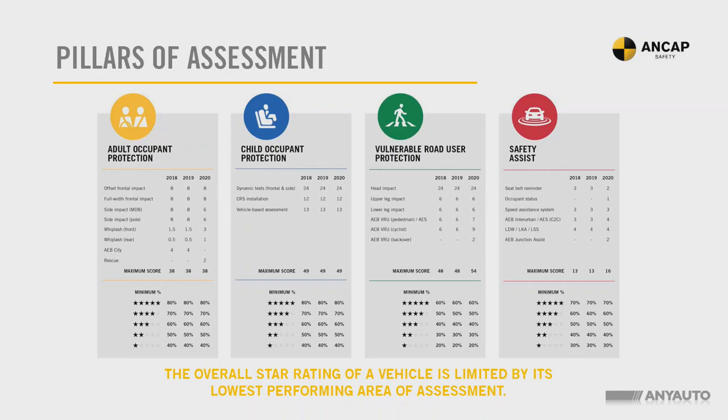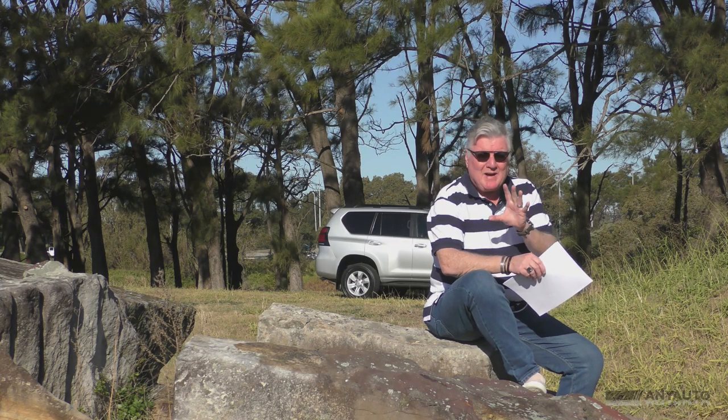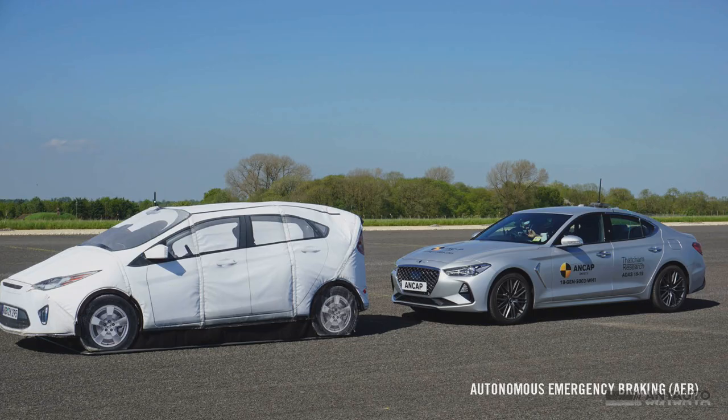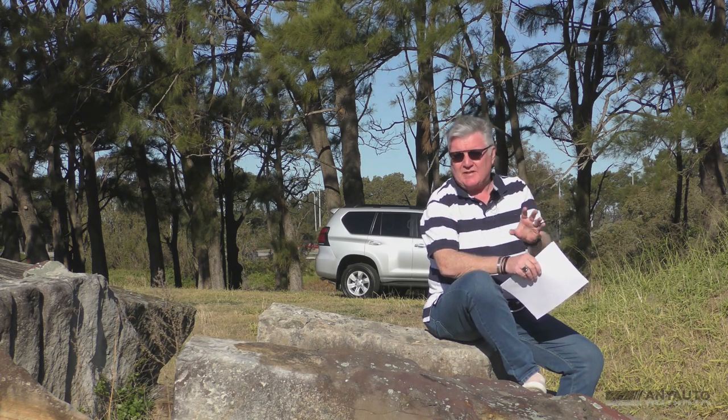Crashes are assessed on what ANCAP calls four pillars: adult occupant protection, child occupant protection, vulnerable road user protection — so pedestrians, cyclists and so forth — and safety assist. Some of those things you must have in order to have five stars. For example, in 2018, autonomous emergency braking, or AEB, was moved into adult protection, and so if you don't have that, you won't get five stars.